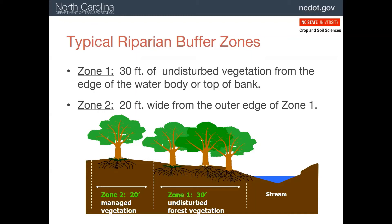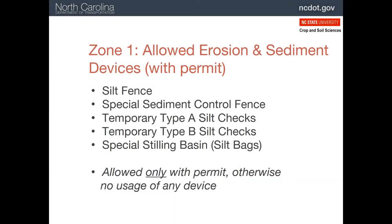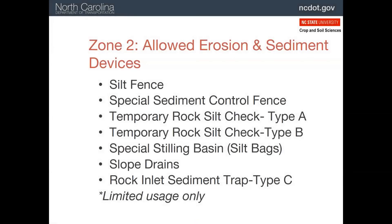A riparian buffer is simply the area adjacent to a body of water. The rules typically divide the buffer into two zones, with zone one being more restrictive than zone two. Here, the 50-foot buffer is divided into a 30-foot and a 20-foot section. Zone one is generally wooded, and zone two can be in managed vegetation such as grass or pasture. Once a permit to disturb a buffer is in place, five practices are allowed in zone one: silt fence, special sediment control fence, both types of check dams, and sediment bags. These can all be installed and removed with relatively little disturbance.